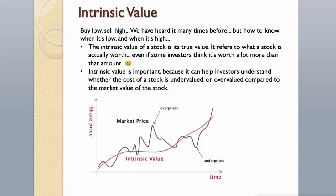Intrinsic Value. How do we know when a stock is low, and when it's high? The intrinsic value of a stock is its true value — it refers to what a stock is actually worth, even if some investors think it's worth a lot more than that amount. Intrinsic value is important because it can help investors understand whether the cost of a stock is undervalued or overvalued compared to the market value of the stock.